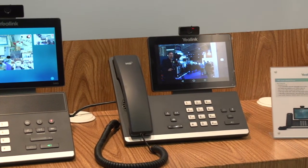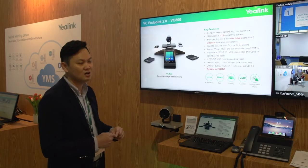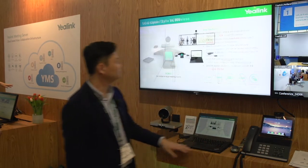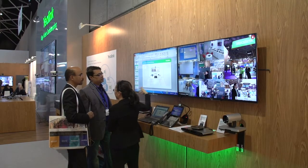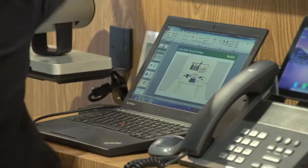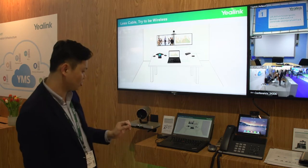We are trying to make the installation easier. We need only one cable from the TV zone to connect to the desktop zone. The cable hub can connect to the desktop conference phone and PC laptop. And also we can connect to a USB disk for recording.